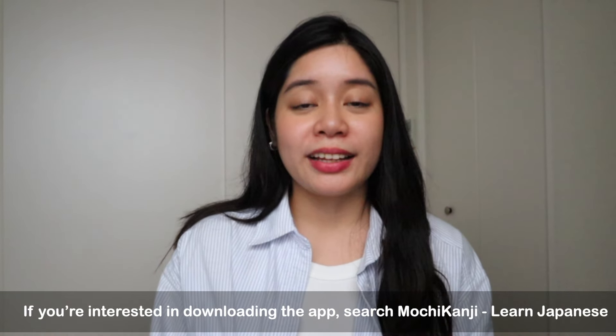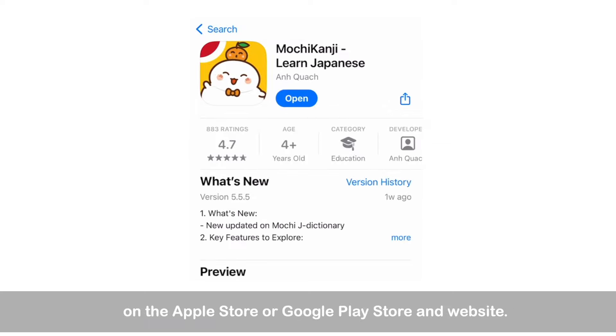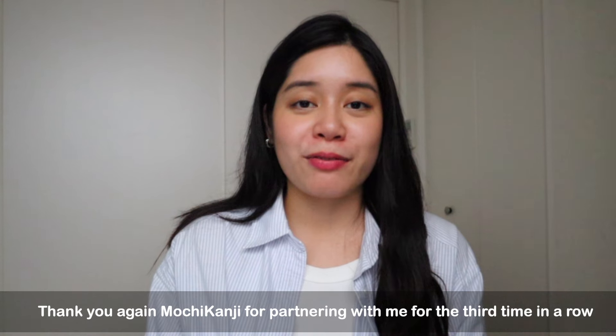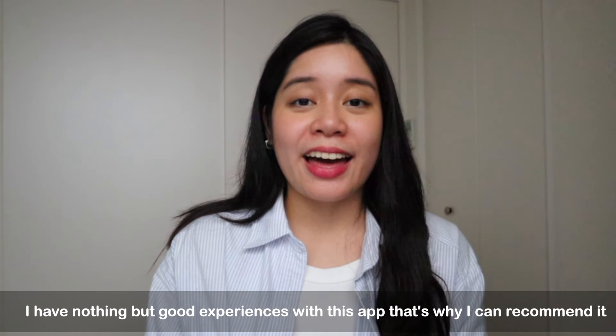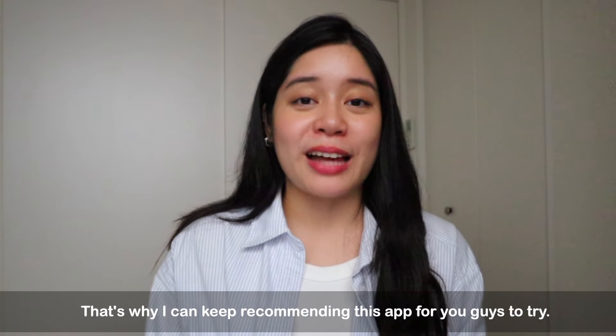If you're interested in downloading the app, search Mochi Kanji Learn Japanese on the Apple Store, Google Play Store, or on the website. Thank you again, Mochi Kanji, for partnering with me for the third time in a row. I have nothing but good experiences with this app, and that's why I can keep recommending it for you guys to try.